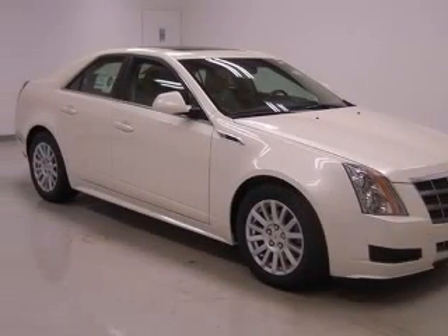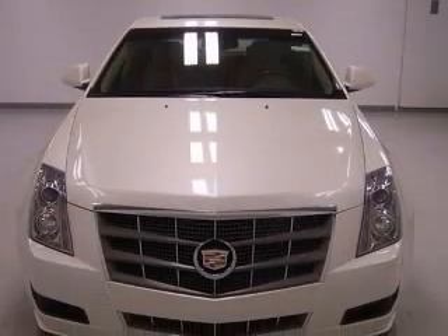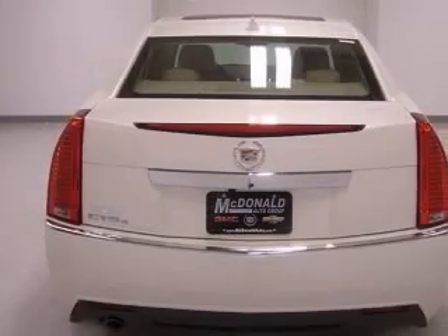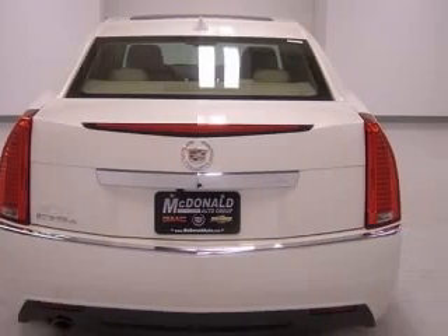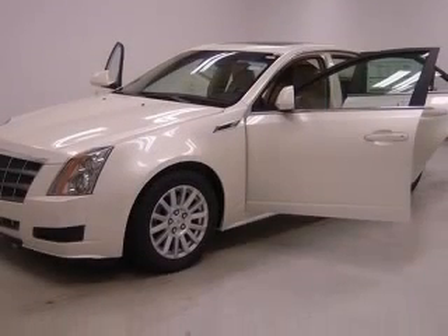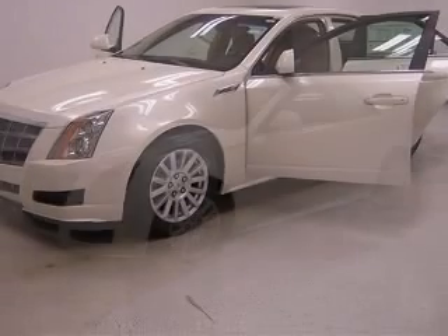4-wheel ABS brakes, 8-way power adjustable driver's seat, 8-way power adjustable passenger seat, air conditioning with dual-zone climate control, all-wheel drive, audio controls on steering wheel, Bluetooth, center console full with covered storage.